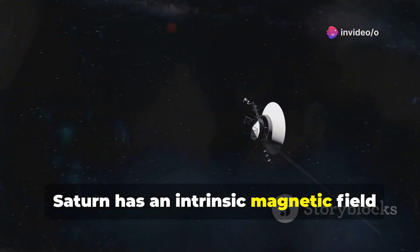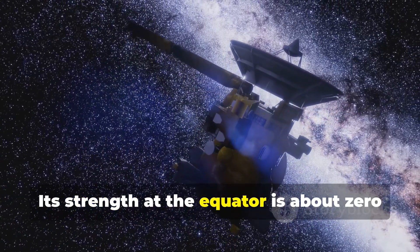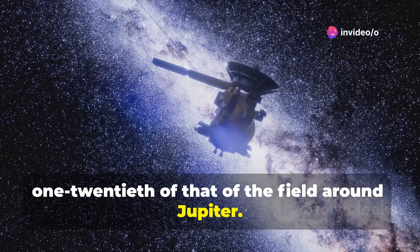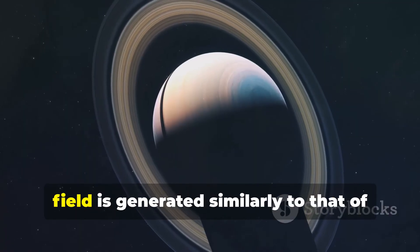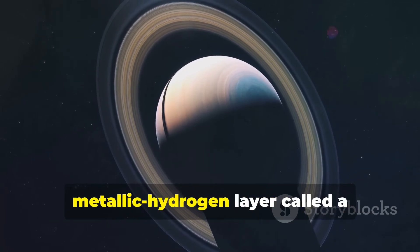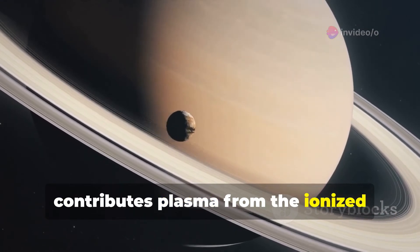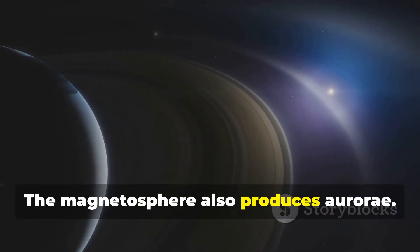Saturn has an intrinsic magnetic field that has a simple symmetric shape, a magnetic dipole. Its strength at the equator is about 0.2 Gauss, or 20 microteslas, approximately one-twentieth of the field around Jupiter, and slightly weaker than Earth's magnetic field. It is believed that Saturn's magnetic field is generated by currents in the liquid metallic hydrogen layer, called a metallic hydrogen dynamo. Saturn's moon Titan orbits within the outer part of the magnetosphere and contributes plasma from ionized particles in Titan's outer atmosphere. The magnetosphere also produces Saturn's aurora.